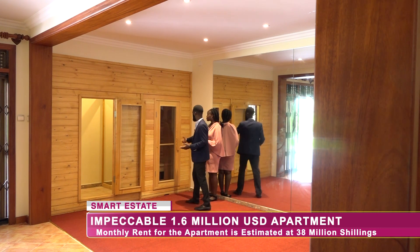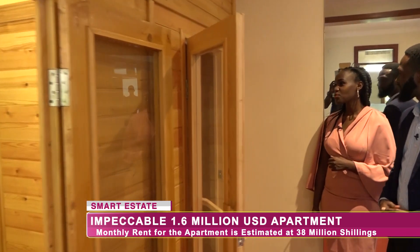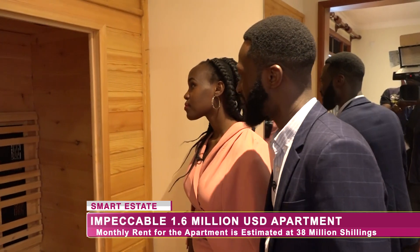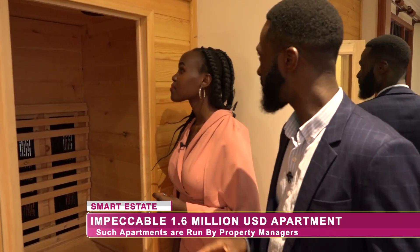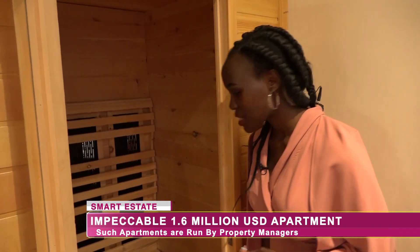You talked about the sauna — where is it? This is the entrance to the sauna, quite small but good enough for one or two people. With our sauna we have the music system already installed inside, so you don't have to be bored. You don't move in with your phone — you keep the music playing as you enjoy the time. Wow, and that's the music playing right now? Yes, exactly.